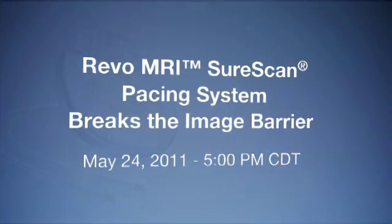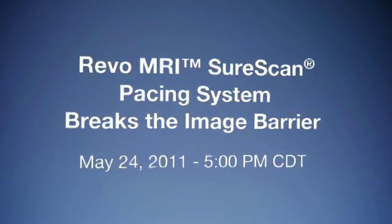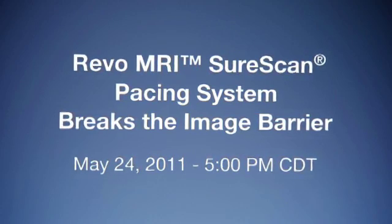Watch and learn during a live implantation and discussion of the MRI SureScan pacing system, live from Abbott Northwestern Hospital in Minneapolis, Minnesota.